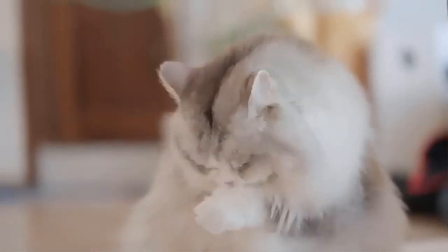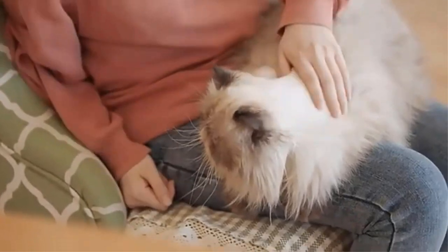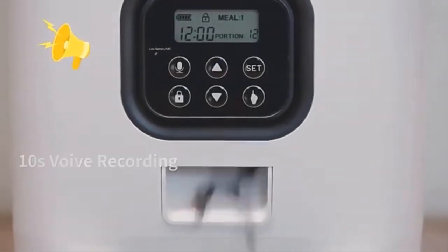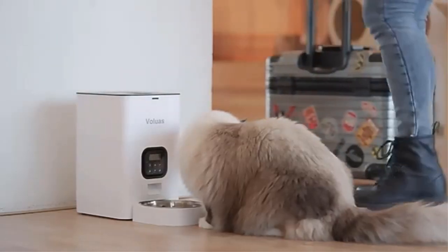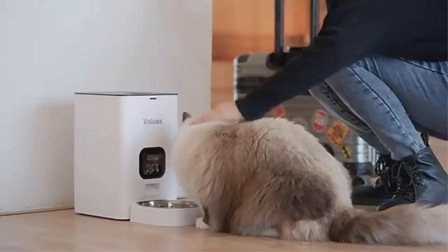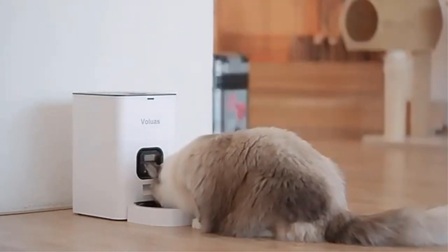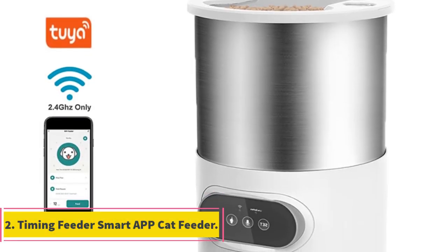The integration of Wi-Fi connectivity and a dedicated mobile app enhances the functionality of the Tuya automatic pet feeder. Through the app, pet owners can set up personalized feeding schedules for their pets, ensuring that meals are dispensed at specific times throughout the day. This can be particularly beneficial for pets with dietary restrictions or those that require precise feeding intervals.